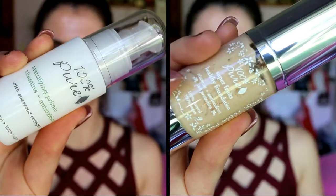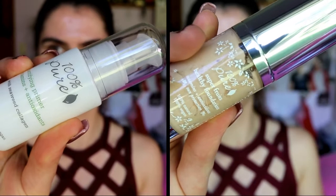Hey my chickens! Welcome back to another video. This one is going to be on first impressions of the 100% Pure Primate Foundation.